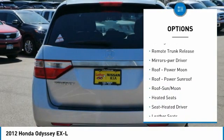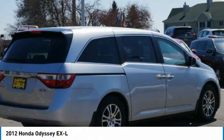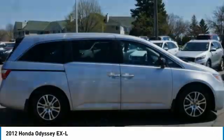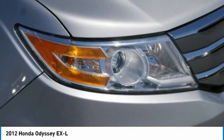Daytime running lights, remote keyless entry, FWD headlights auto off, remote trunk release, mirror memory. A vehicle like this doesn't come along every day — come in and get it before someone else does.